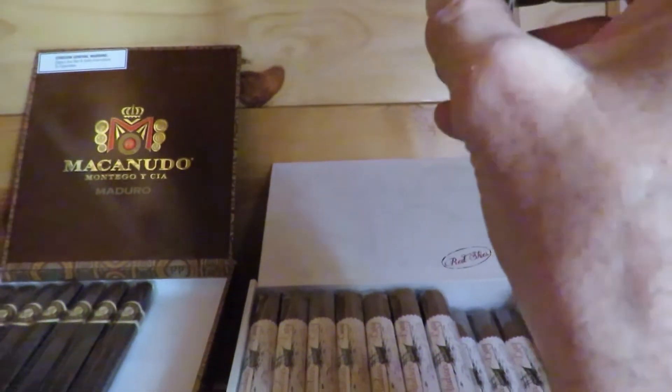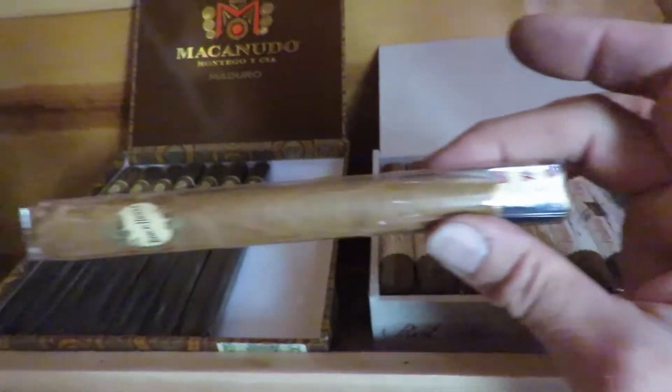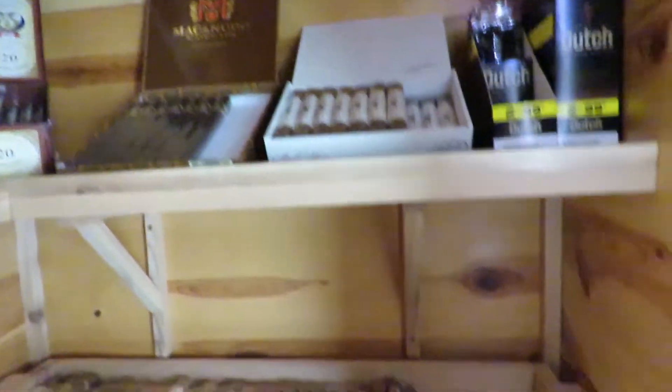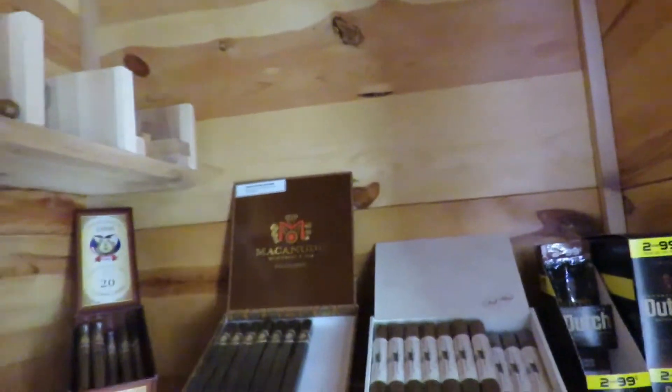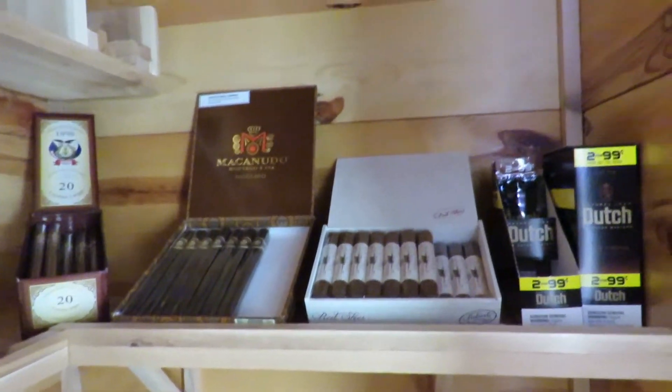I'll build it at an angle and wide enough so that even a long cigar like this Brick House would fit on that shelf. That's what I'm going to work on. I have just a little bit of scrap cedar left, and I'm going to build that shelf for up there, which should complete this. I'll add more to this later.